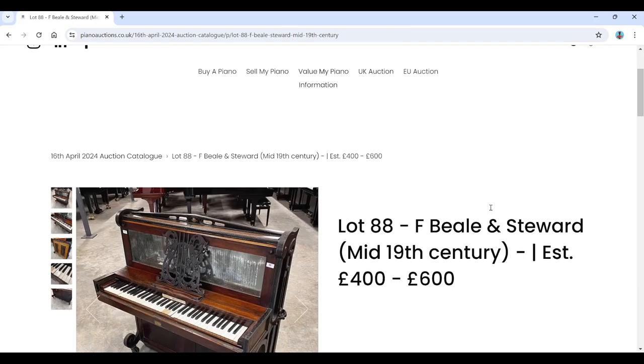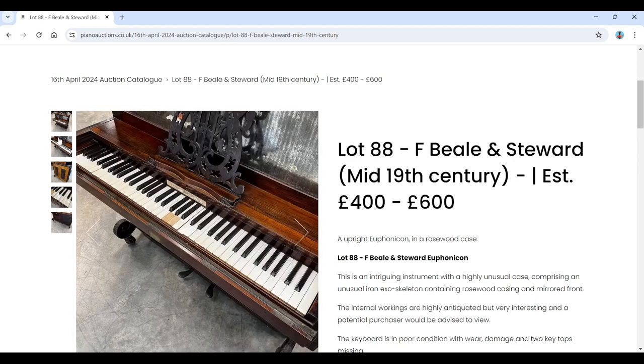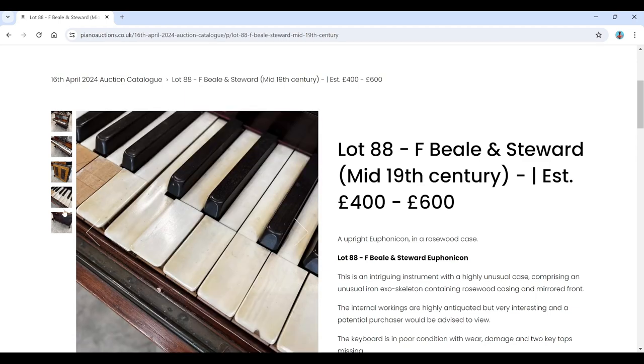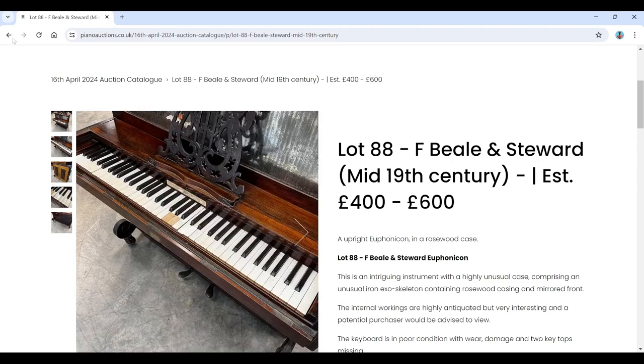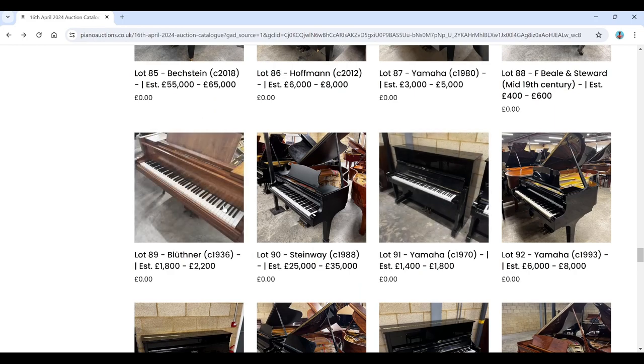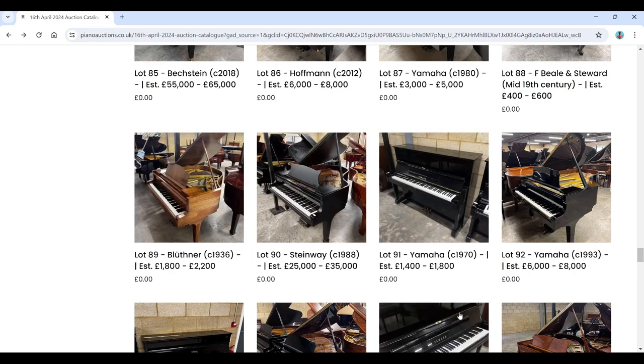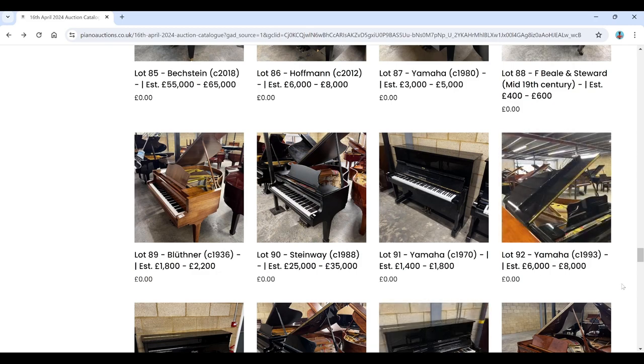There's a Hoffmann grand, Yamaha grand, and then something really interesting: an F.B.L. and Stewart mid-19th century upright — another Euphonicon in a rosewood case. The catalogue describes it as 'an intriguing instrument with a highly unusual case comprising an unusual iron exoskeleton.' Quite bizarre — some really interesting stuff in this auction.